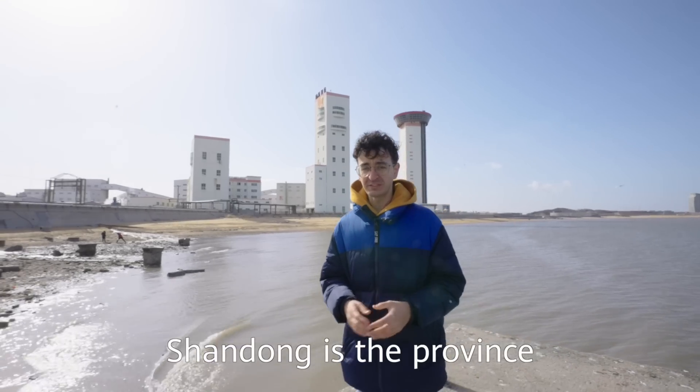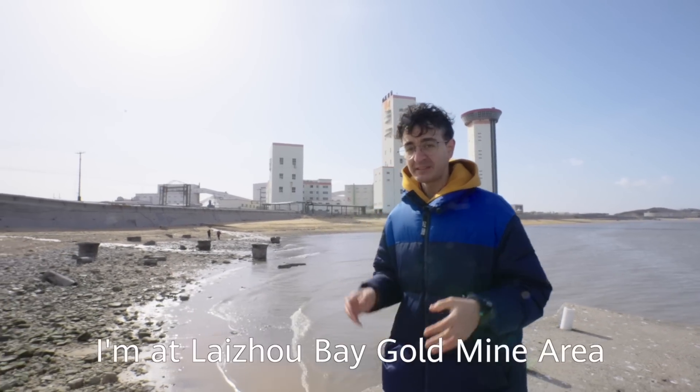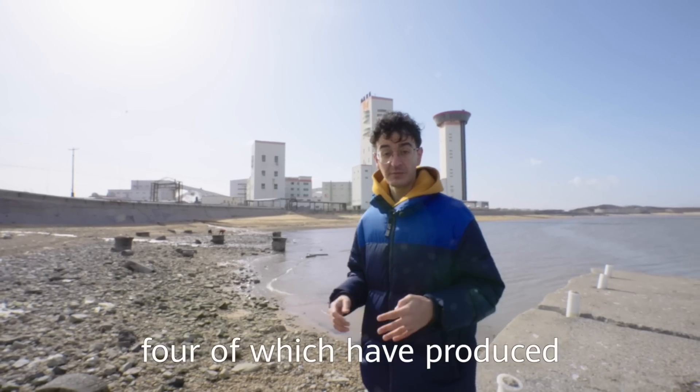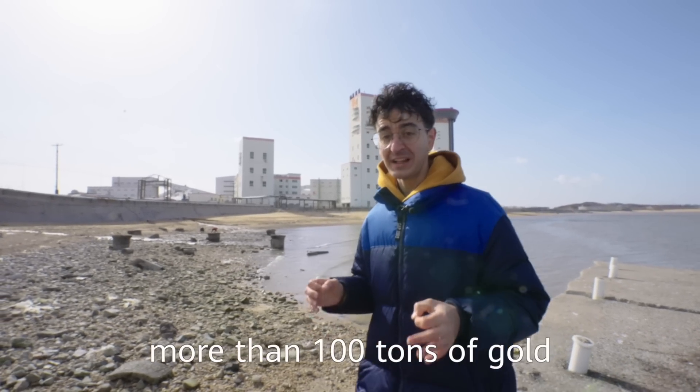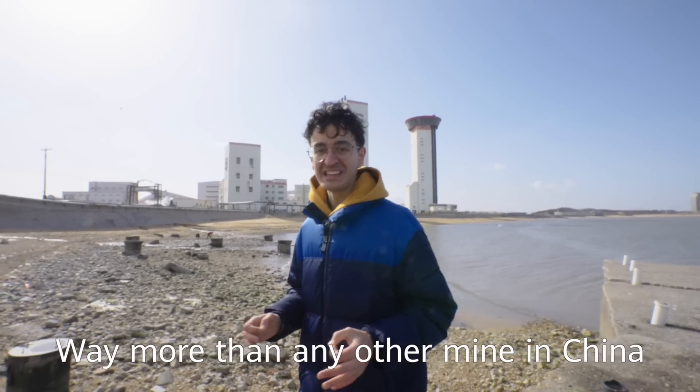Shandong is the province with the largest gold reserves in China. Today I'm at the Laichoubei gold mine area of Shandong Gold Group. This area consists of many mines, four of which have produced more than 100 tons of gold — way more than any other mine in China.